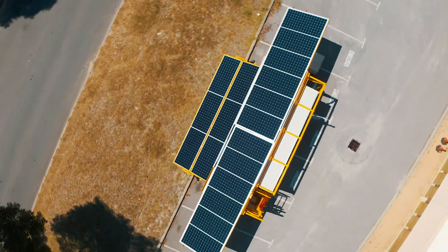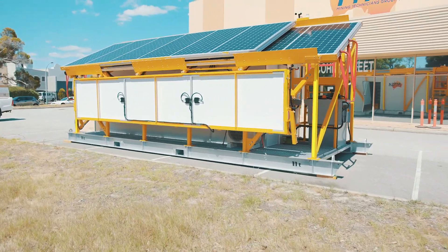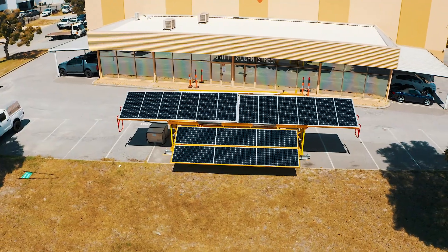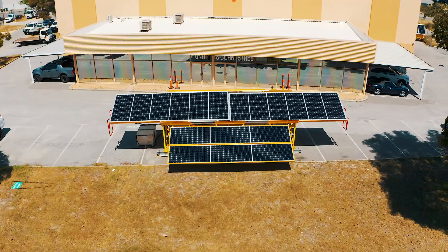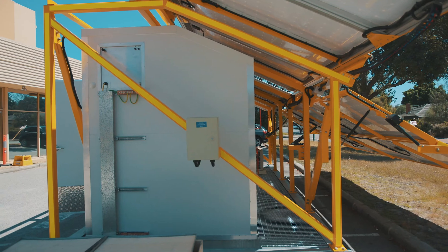The MTGA1000 series base station is a semi-portable infrastructure solution supporting up to 1600 watts of continuous power draw, with redundancy up to five days on batteries alone. The base station is engineered to handle the harshest of environments.